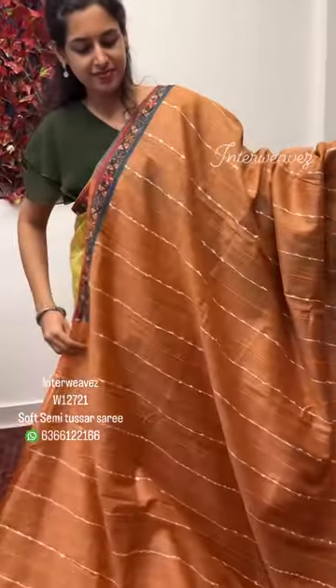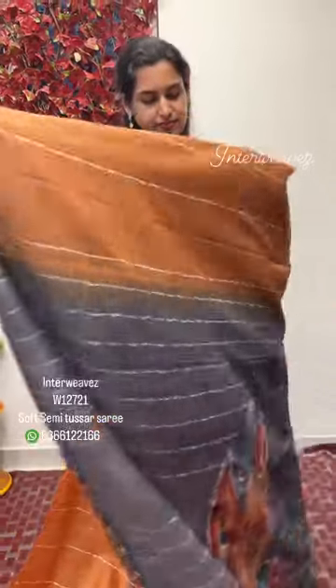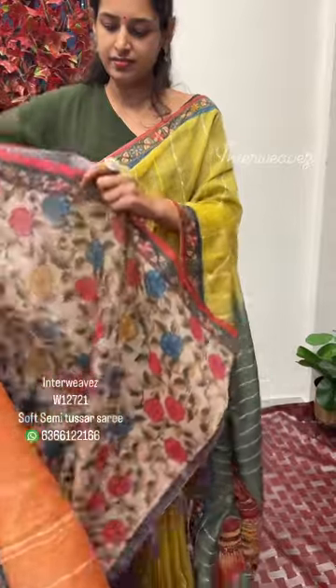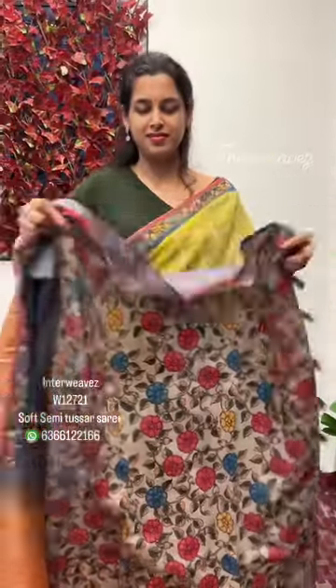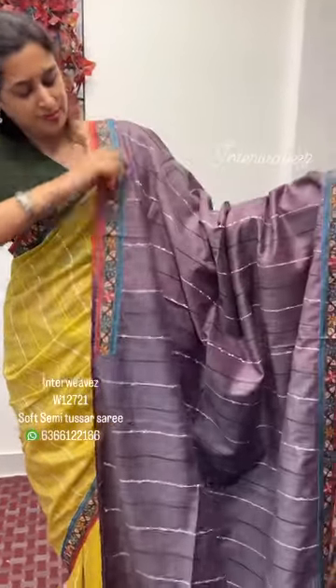This is the next color. This is the pallu. This is how the saree looks.